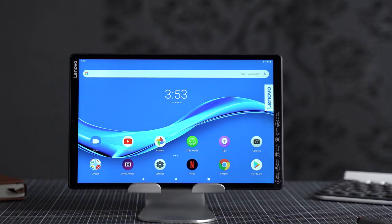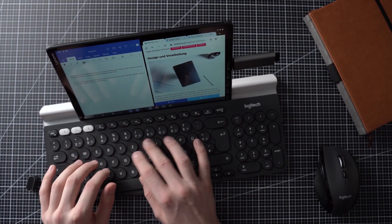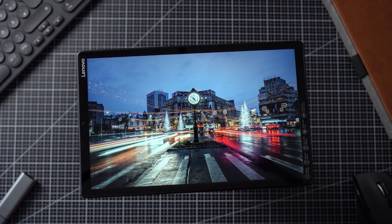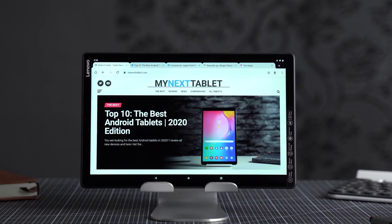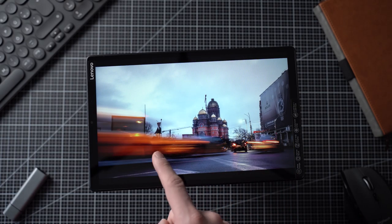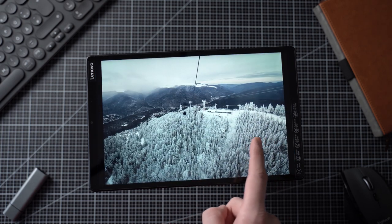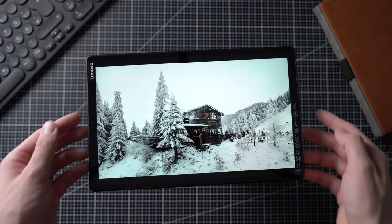The next tablet on the list is the Lenovo Tab M10 FHD+, which has a 10.3-inch Full HD IPS screen. Inside runs the MediaTek Helio P22T processor, which is good enough for mid-range to low-end gaming. You can get it with 3 to 4 GB of RAM and 32 to 128 GB of internal storage. It has a pretty high-end metal body that feels surprisingly premium. The speakers are only okay, and the battery life is pretty good with 14 hours in my standard test.